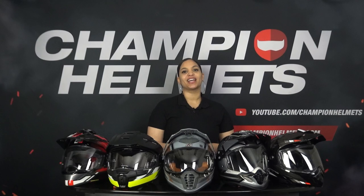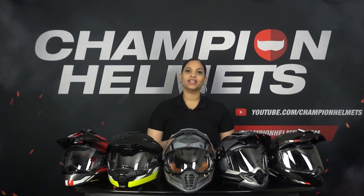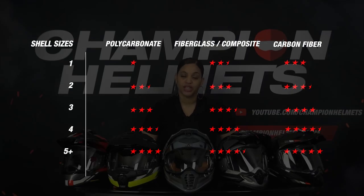First of all, let's take a look at what these helmets are made of, since this has such a large effect on weight, safety and performance. For this part, we look at two points. The first is the material the outer shell is made from. Here we have divided everything into three options increasing in quality: polycarbonate, fiberglass and carbon fiber. The second point we look at is the number of shell sizes in which the helmet is available.